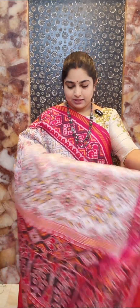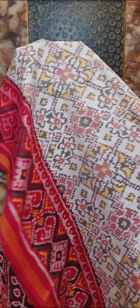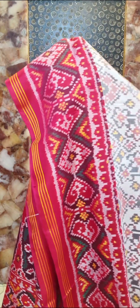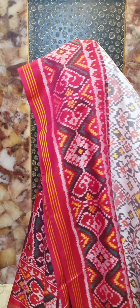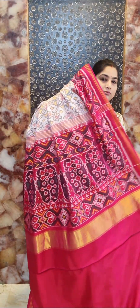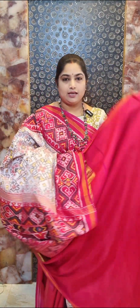Saree number thirteen is a pretty combination of white with a pink border. It's a white color saree with beautiful Patola weaving design all over, with contrast pink color border featuring multicolor floral design. All these are excellent quality real Patola sarees. Contrast pallu and contrast blouse — saree number thirteen, price rupees 27,000.